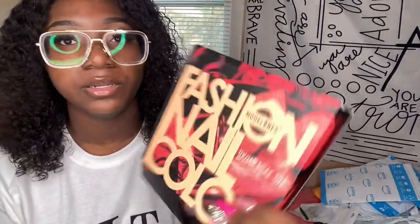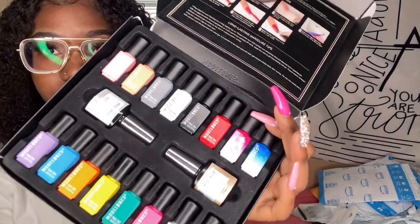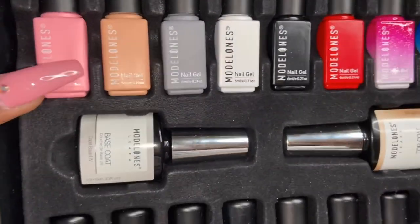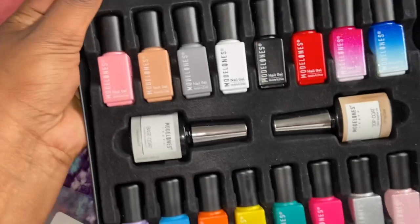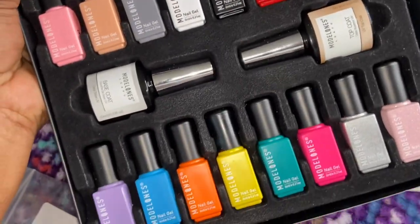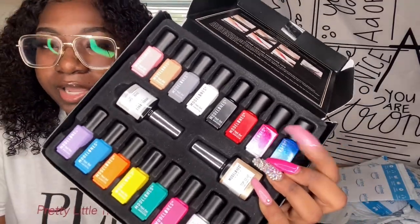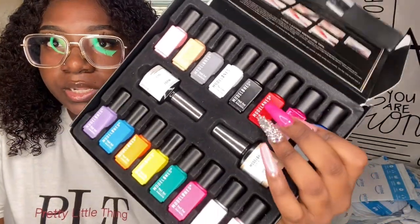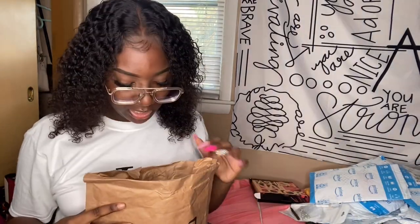I also decided to get this Model Ones gel nail kit — it has 16 colors and comes with a base and top coat. When I say these colors are bomb — I swatched some of them. You get the base and top coat, two glitters, two temperature-changing polishes (they call them mood or temperature changing), your white, black, red, and just a lot of colors. I'm gonna give y'all an up-close look on the screen.